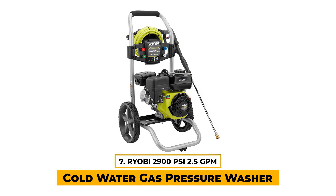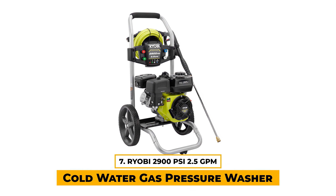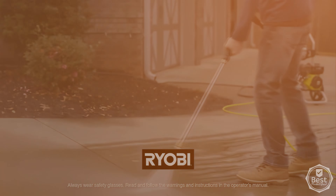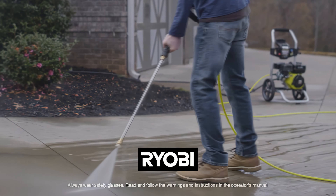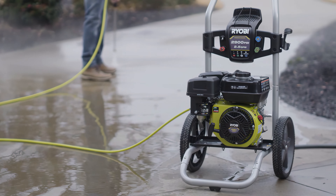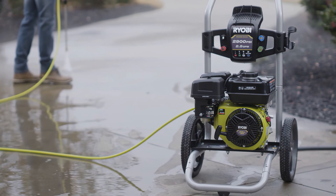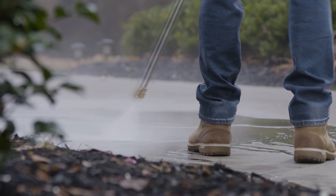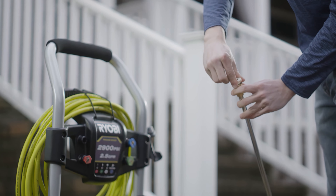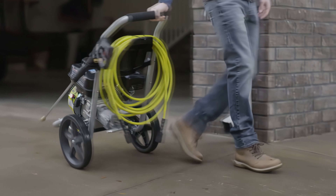Number 7: Ryobi 2900 PSI 2.5 GPM Cold Water Gas Pressure Washer with 212cc Engine. The Ryobi 2900 is an affordable yet powerful solution for tackling tough cleaning jobs. We appreciate this model and its ability to deliver a substantial 2900 PSI, making it ideal for cleaning driveways, decks, windows, and other areas around the house. It also has a large capacity fuel tank for extended run times, reducing the need for frequent refueling during bigger jobs.